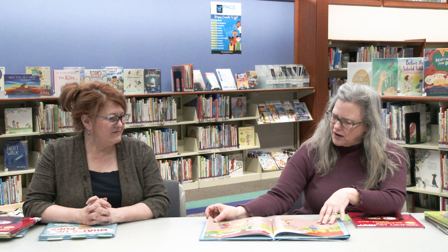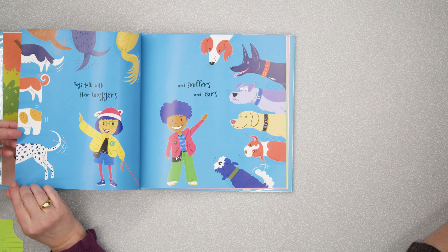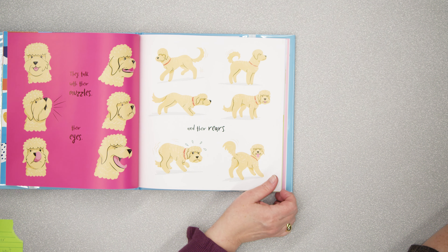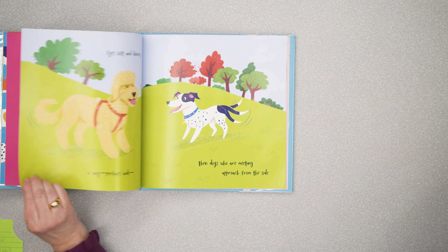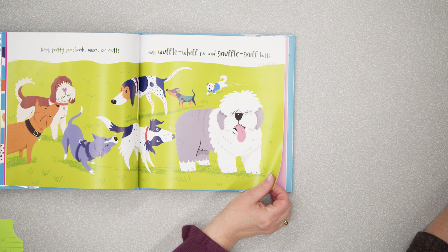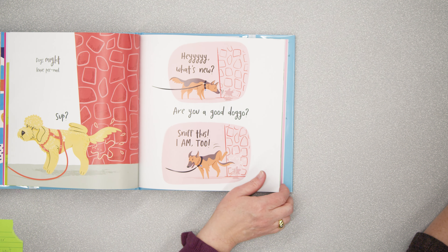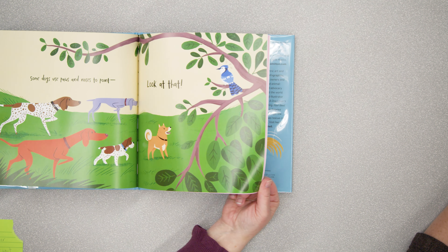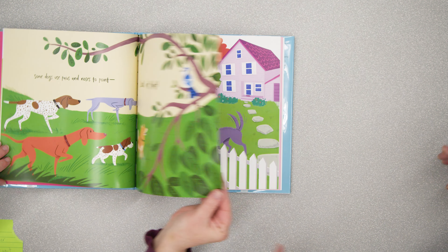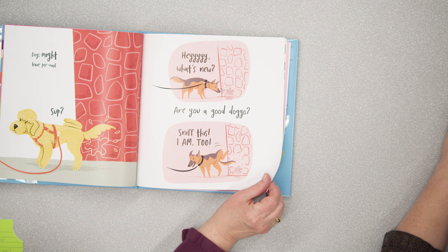For all the dog lovers out there, our last book is 'What's Up Pup: How Our Furry Friends Communicate and What They Are Saying.' It's all about reading dog language. You get some really cute end papers with all different types of dogs, and they basically tell us that dogs are communicating with us all the time — we just may not realize what they're trying to say. There are nice bright colors and rhyming text: 'When you and your buddy go out for a walk, watch very closely, you'll see your pup talk.' It talks about signs that dogs give to people and other dogs.